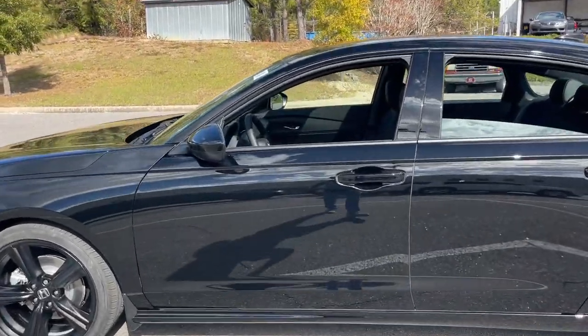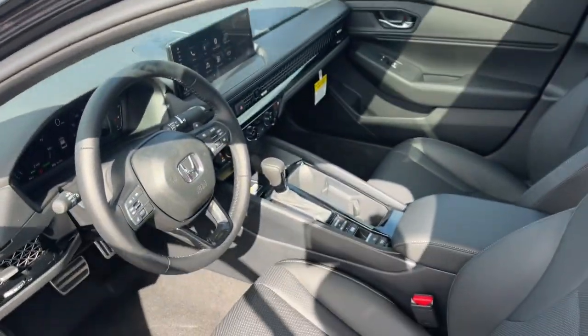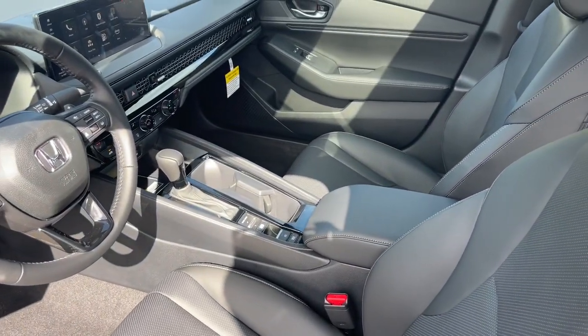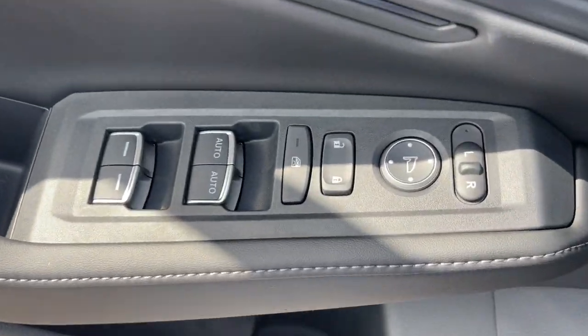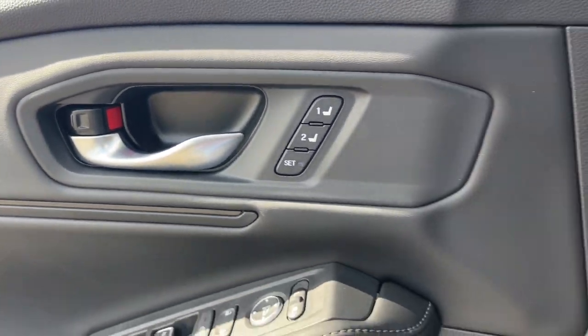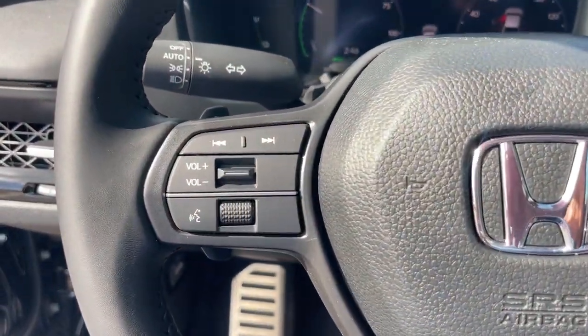These are just some of the great options this vehicle comes with: Apple CarPlay and/or Android Auto, keyless entry, moonroof, adaptive cruise control, power passenger seat, lane-keeping assist, backup camera, satellite radio, heated front seats, and steering wheel audio controls.